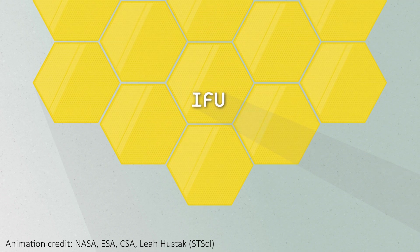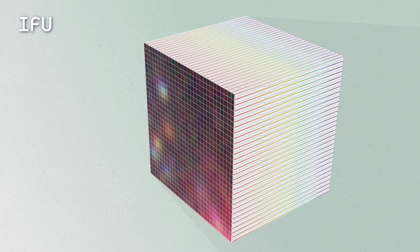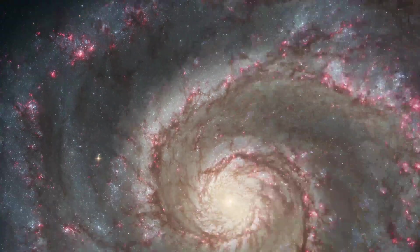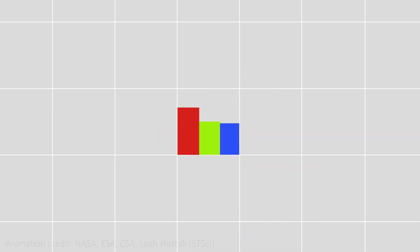Specifically, the team that made the discovery here used the integral field unit capabilities of NIRSpec. This is a really awesome instrument that doesn't just take one spectrum of an object — it takes a spectrum at every single pixel of an image. This is amazing and incredibly hard to do. It gives a lot of information about an object and can tell us about changes across an object, giving us more specific information — for example, about where star clusters are inside the galaxy, where stars are forming, and even where black holes might be.